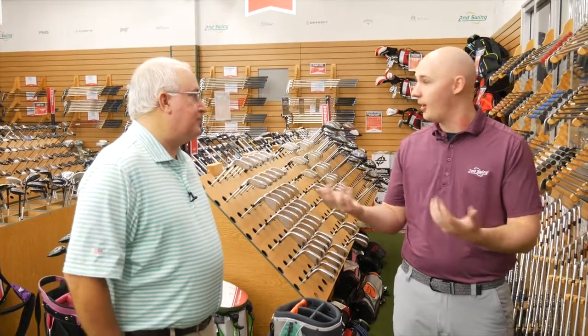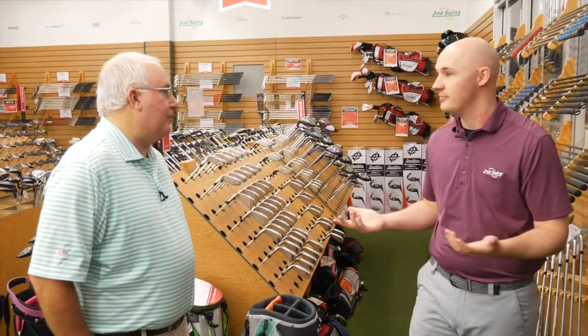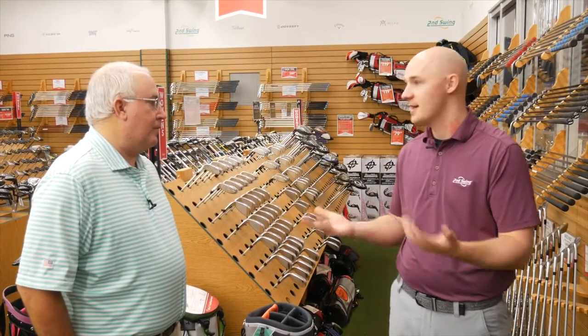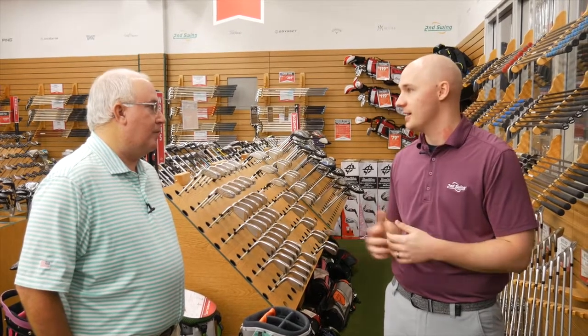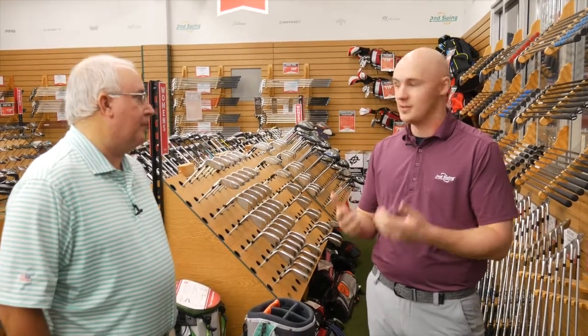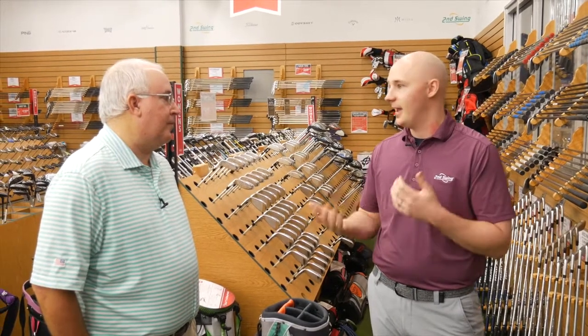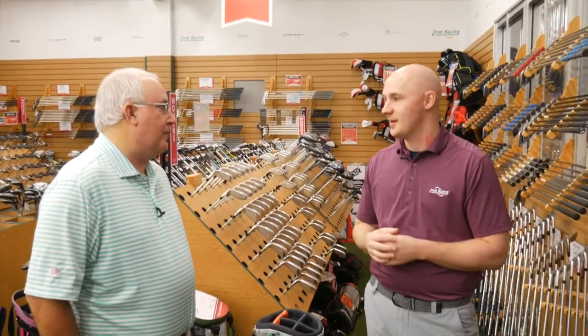Our iron set fitting, for example, is a $150 fitting. But with purchase, we complement that experience — so it is at no charge to the customer when they end up buying the equipment based on the recommendation. You're able to get equipment at the price that you want and also make sure that it's tailor-fit for your unique swing DNA and for the ball flight and performance characteristics that you're looking for. It's a huge value.